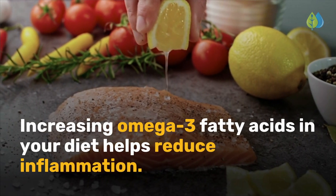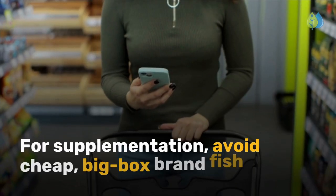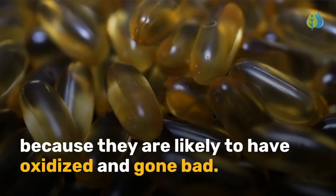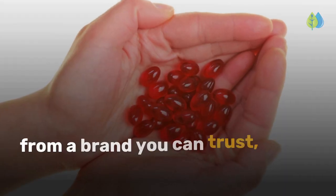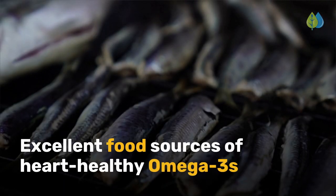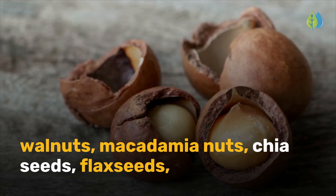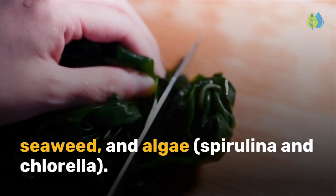Increasing omega-3 fatty acids in your diet helps reduce inflammation. For supplementation, avoid cheap big-box brand fish oil because they are likely to have oxidized and gone bad. Go with clean fish oil with high absorption from a brand you can trust, or consider krill oil. Excellent food sources of heart-healthy omega-3s are sardines, wild salmon, mackerel, walnuts, macadamia nuts, chia seeds, flax seeds, seaweed, and algae, spirulina, and chlorella.